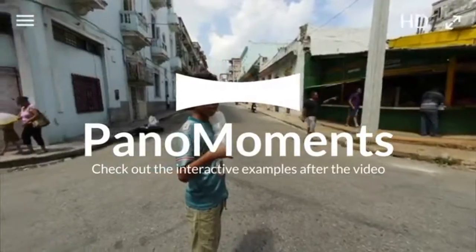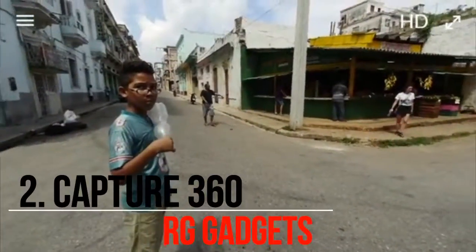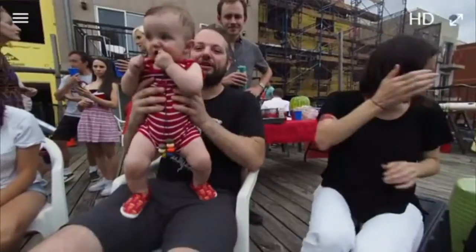Introducing Panamoments — 360-degree living photos that open up a whole new world of creative possibilities. Watch a story unfold, play with time, and look around with natural immersion through motion parallax.